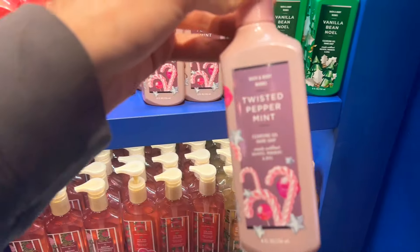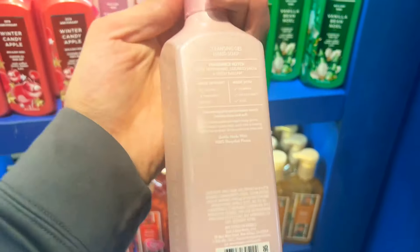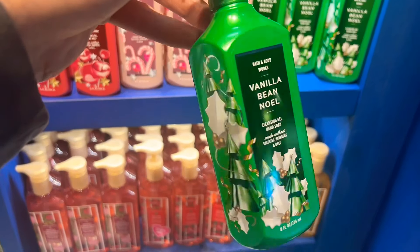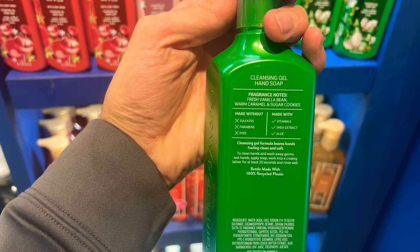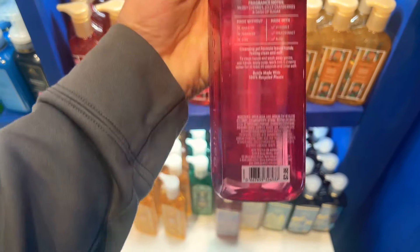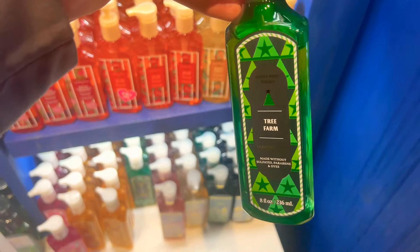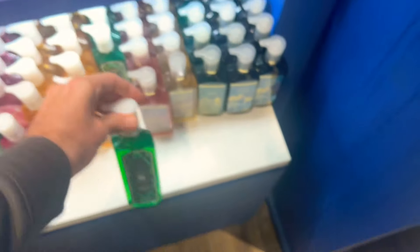Here we have Holiday Traditions in hand soap — I found the gel and the foaming. I love the packaging; I think it's one of the best packagings from Holiday Traditions I've seen so far. It matches a little bit of last year's packaging but it looks so much better in person. We also have North Pole Punch in the gel. I can't wait to show two of these hand soaps — I was going to get them today but I'll wait for a sale.